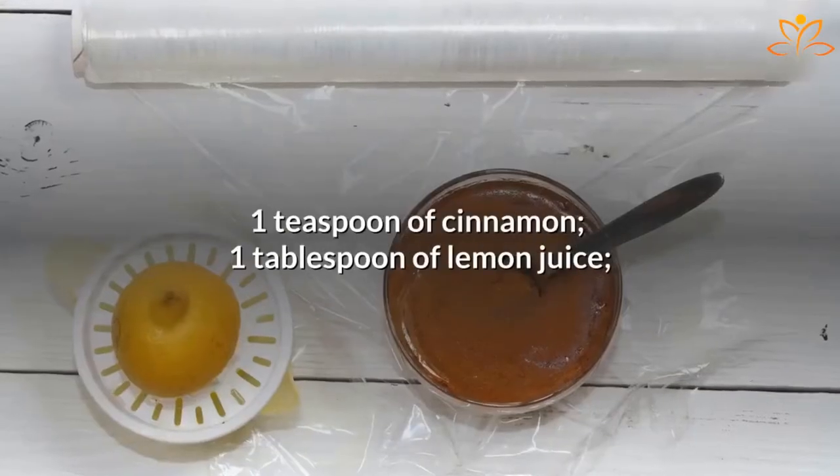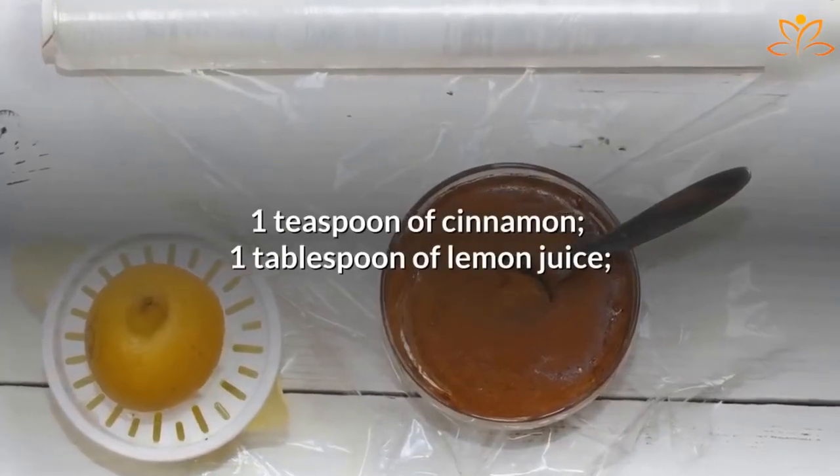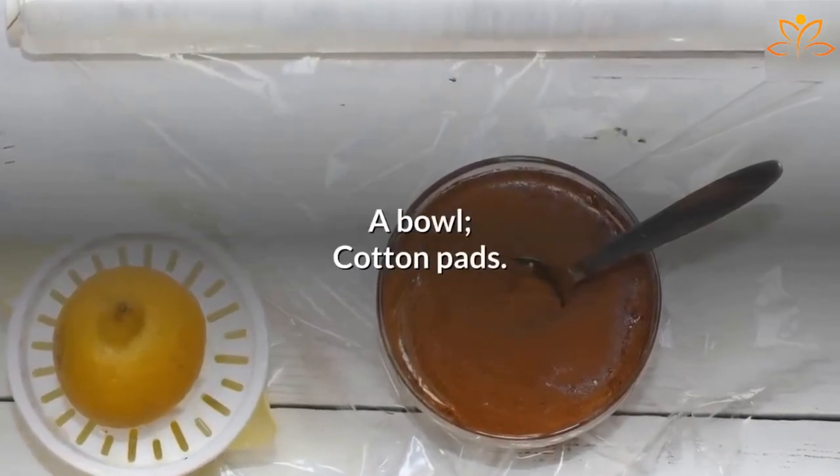Learn how to make the recipe: 1 teaspoon of cinnamon, 1 tablespoon of lemon juice, a bowl, and cotton pads.